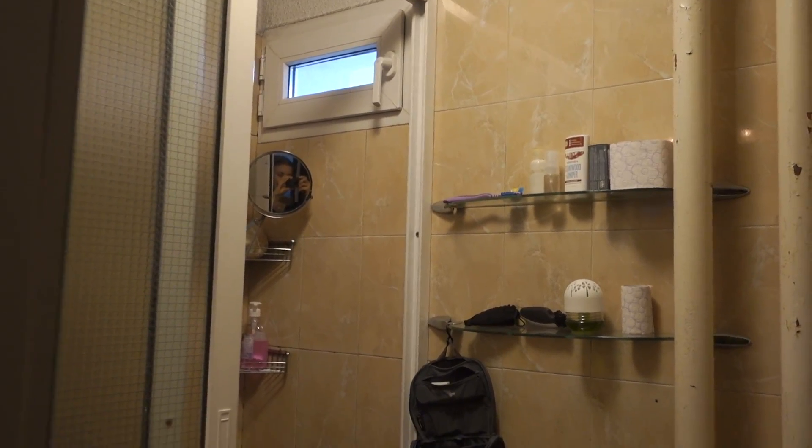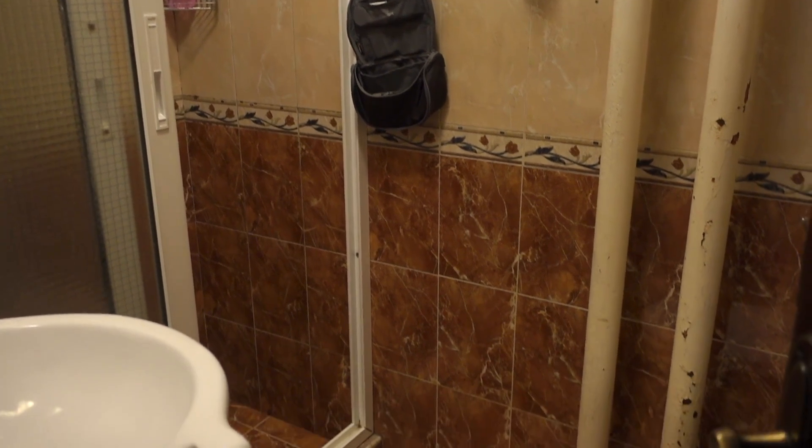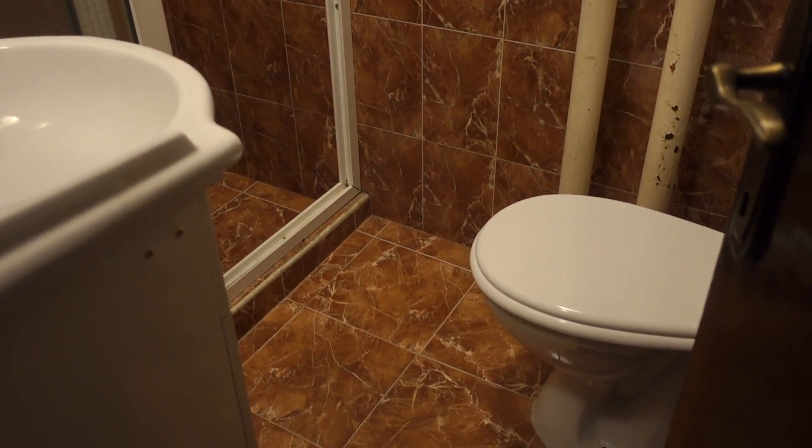Oh, and this is the bathroom — I'm just going to give you a sneak peek. There isn't a whole bunch to see. That's it.